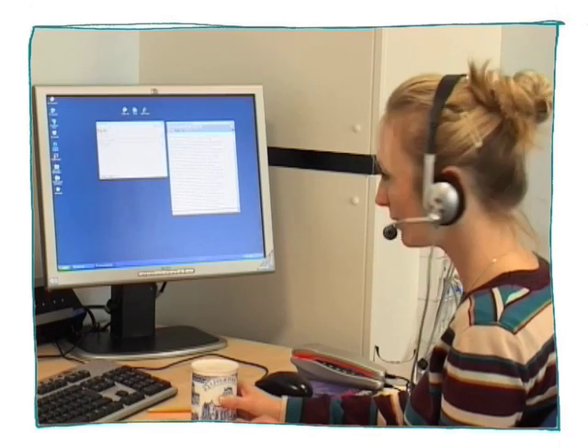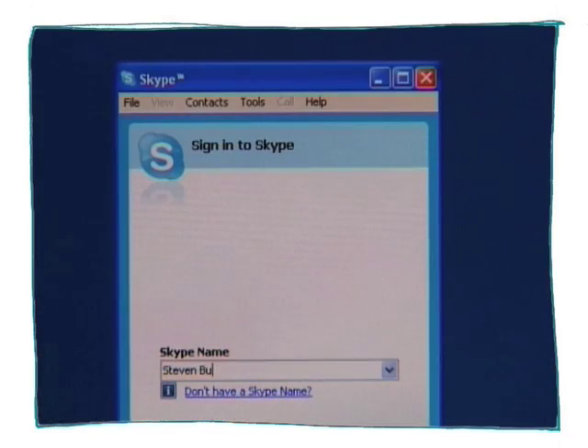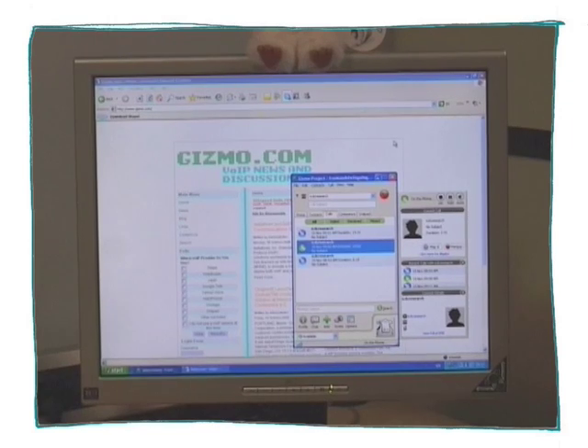In a VoIP market that currently boasts over 200 providers, we tested three of the main players: Gizmo, Skype and Google Talk. In our tests, Google Talk came out as the favourite with novices, with Skype a close second. Gizmo came third as it crashed our PCs, but may prove more popular with experienced users, especially developers, as it uses open standards. These providers offer free PC to PC calls; to make a call to a mobile or a normal landline, you get charged a small fee, usually a couple of pence.